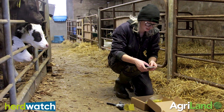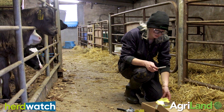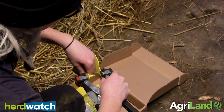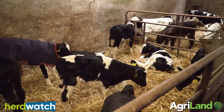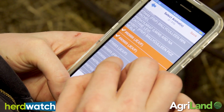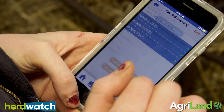I would have seen Herdwatch at shows — for example the ploughing — and Herdwatch would be the main app. It's used every day on the farm, several times a day. Everything from tagging a calf or registering a calf, ordering tags, doing your grass walks. I use it an awful lot for weighing my calves from when they're born, to reach target weights, and even being able to put animals into groups. So you have your batches of animals, it's very easy to batch dose, and all your remedies are recorded — everything you have in your medicine cabinet. It's just so much easier to keep track of it now.